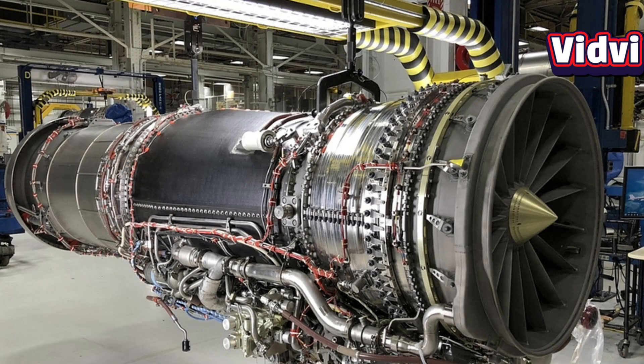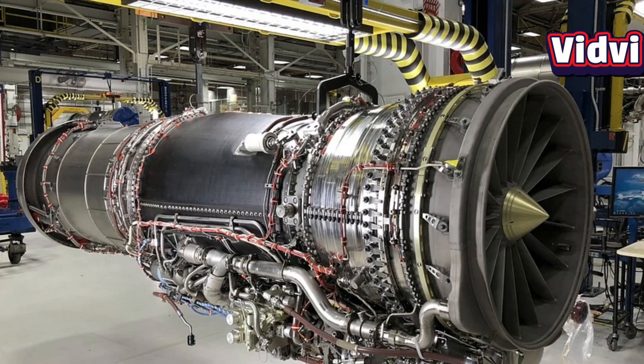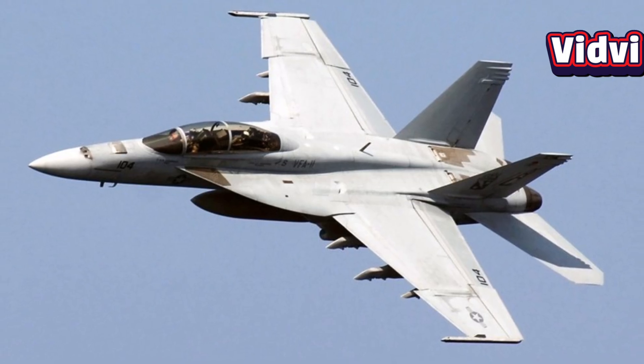The GE F-414 is a high-performance afterburning turbofan engine developed by GE Aerospace. It's widely recognized for its power, reliability, and adaptability in modern fighter aircraft.